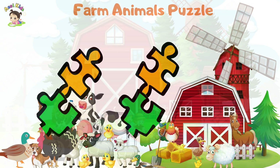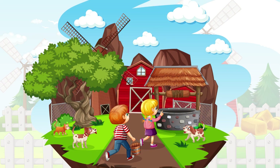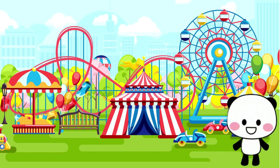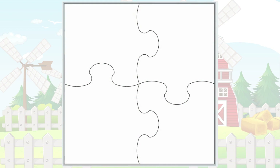Hello, my amazing friends! Get ready for some farm animals puzzle fun! Are you up for the challenge? Of course you are! Today, we have a special adventure in store for you — learn farm animals with puzzle game!